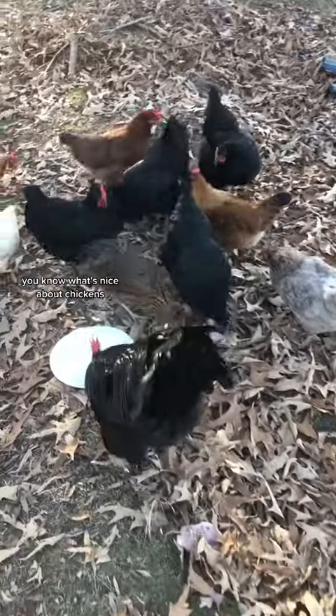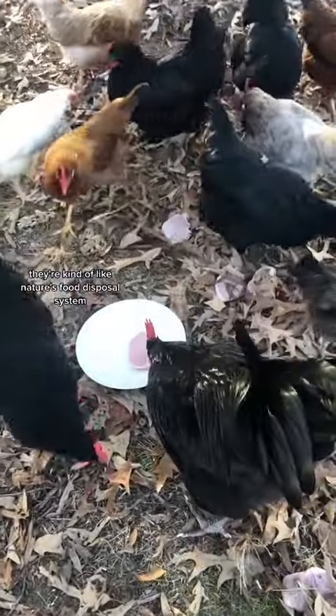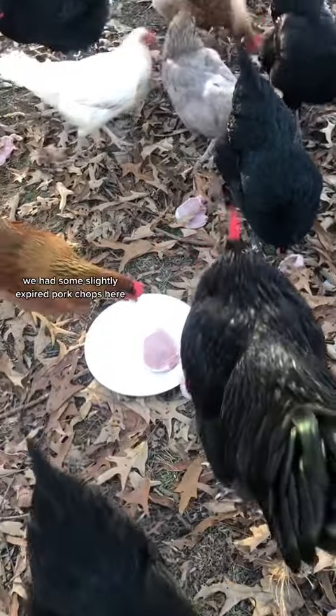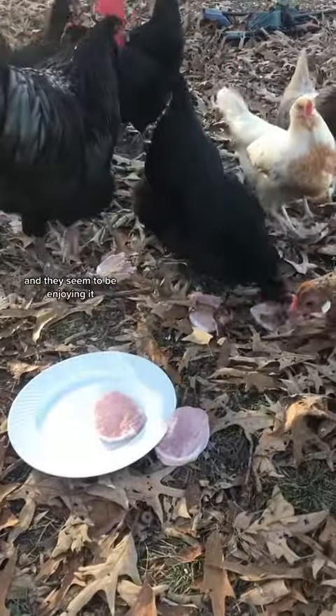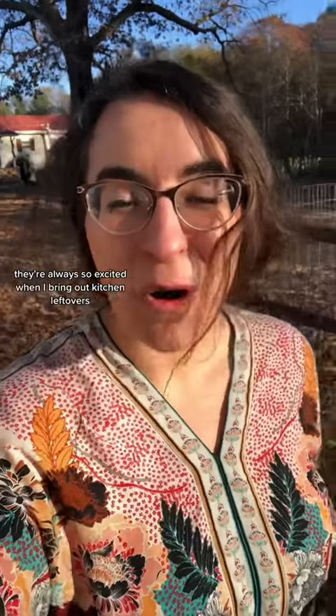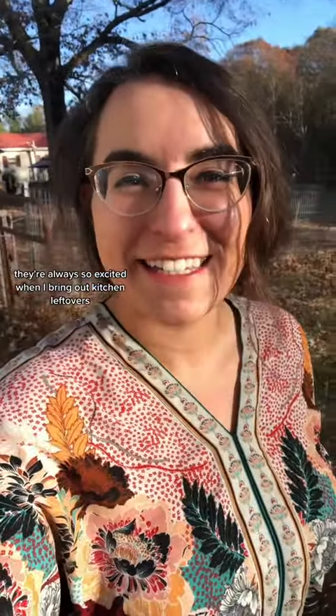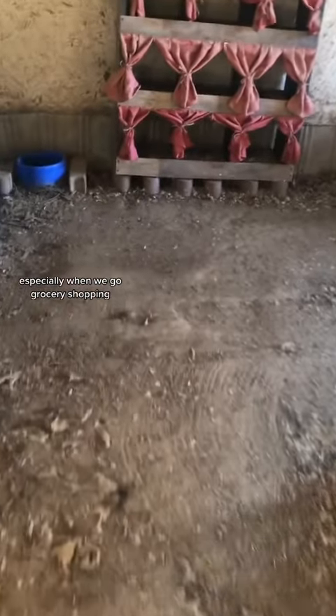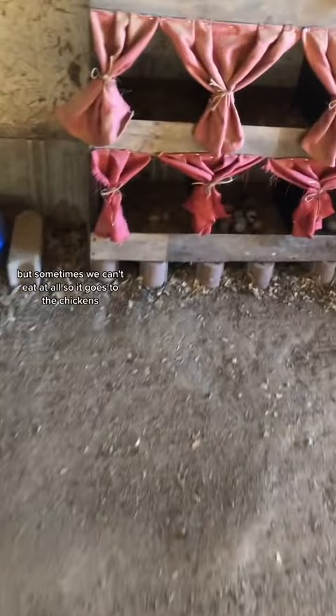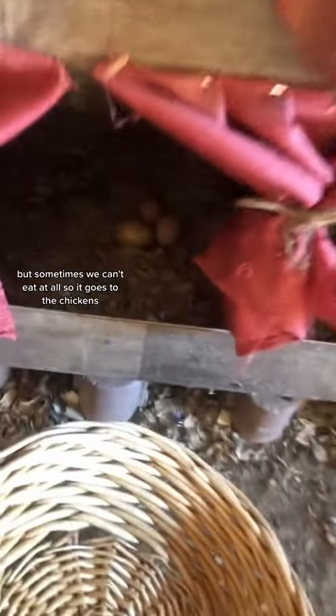You know what's nice about chickens? They're kind of like nature's food disposal system. We had some slightly expired pork chops here and they seem to be enjoying it. They're always so excited when I bring out kitchen leftovers. The husband and I generally waste very little food, especially when we go grocery shopping, but sometimes we can't eat it all — so it goes to the chickens.